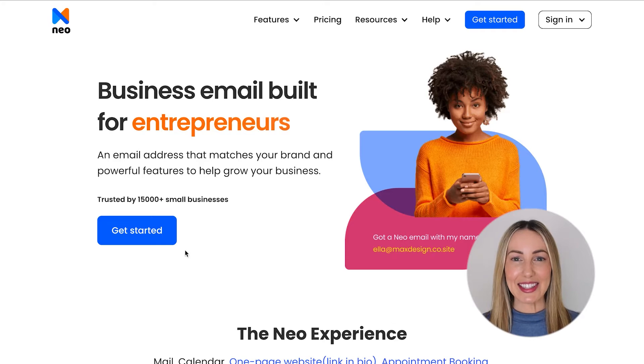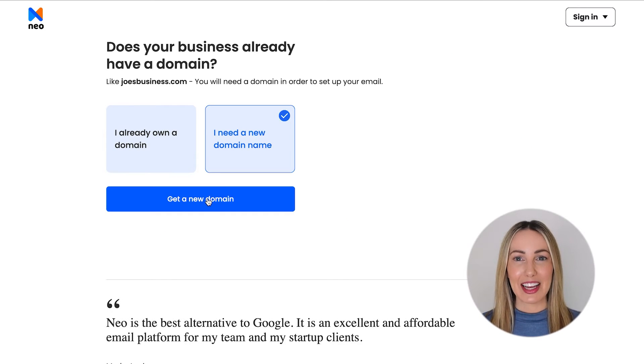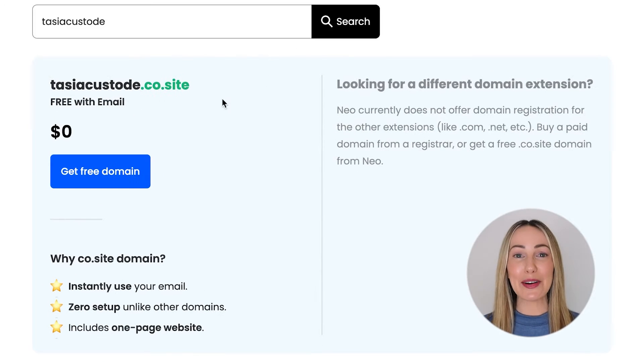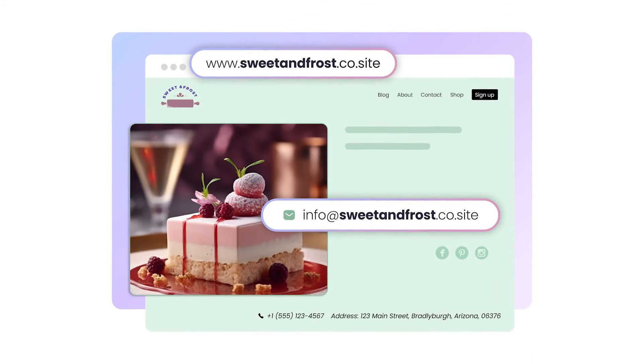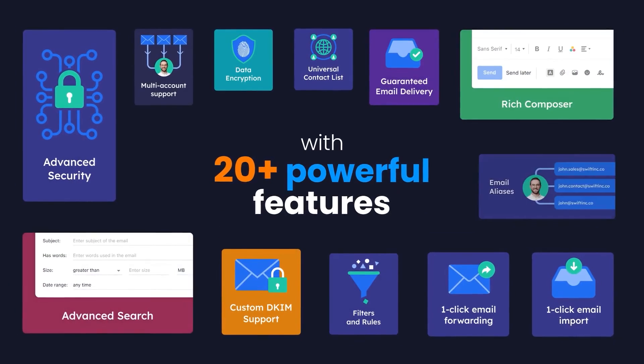To get your free domain using Neo, simply visit neo.space. Click on Get Started and select the box that says 'I need a new domain.' Check if your desired domain is available and boom, you're the proud owner of a free domain with your shiny new email address. Super simple. With Neo, you get the entire suite that one requires to build their brand and make it official, enabling you to jumpstart your business immediately.